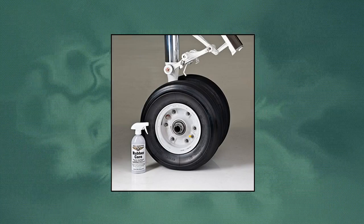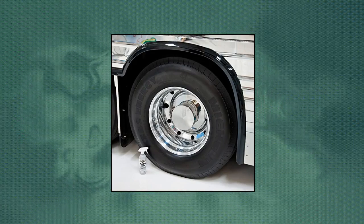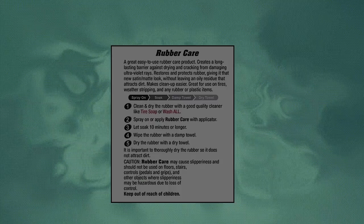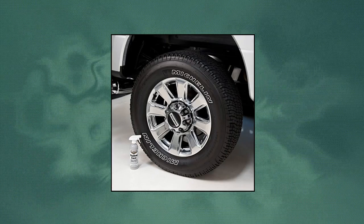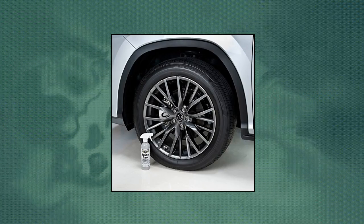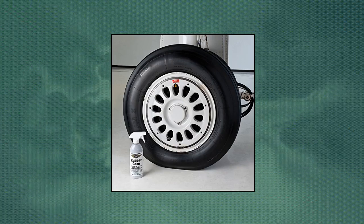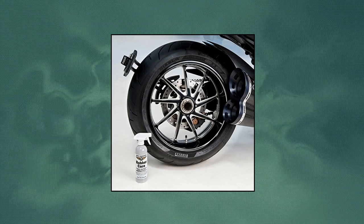Aero Cosmetics Tire Protectant — when used as directed, rubber care will leave a beautiful dark black satin/matte look that is dry to the touch and will not attract dirt. The rubber will stay cleaner longer and be easier to keep clean. Rubber care is a high-quality aircraft-grade rubber treatment and conditioner that restores and protects rubber and plastics. Meets Boeing Aircraft's specification D617487T.